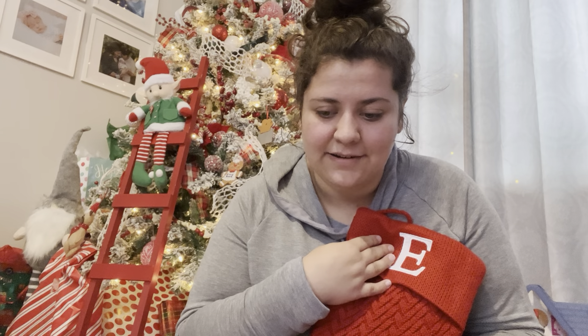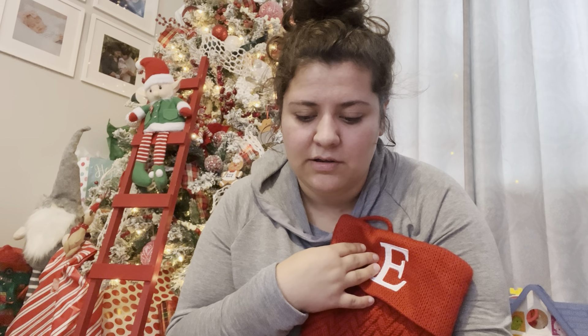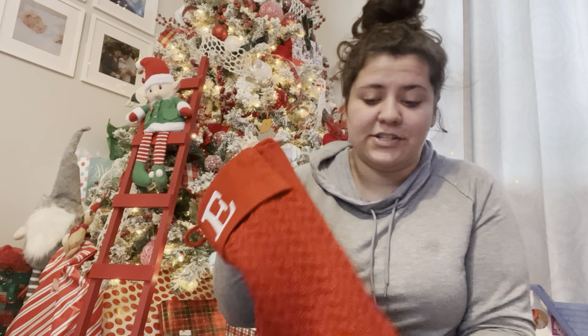I wish I would have filmed the Tsum Tsums before I wrapped them because they're so cute and would have been such cute stocking stuffers. But I wanted everything to mainly fit in the stocking. So that's all — I hope you got some good ideas from this or just enjoyed watching. I love watching these kinds of videos and thought I'd give it a try for myself. Thank you for watching!